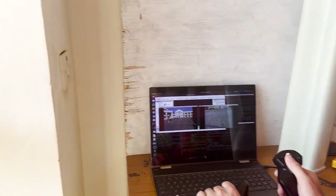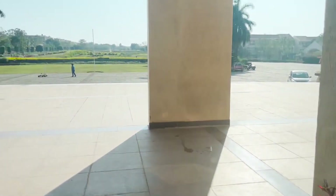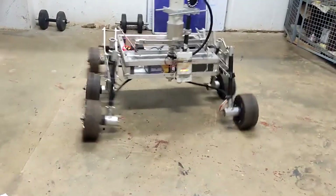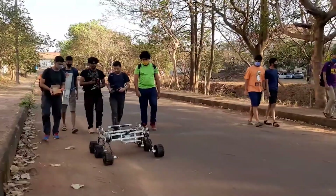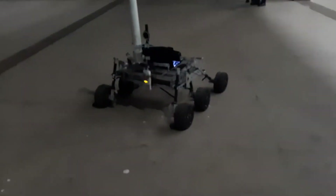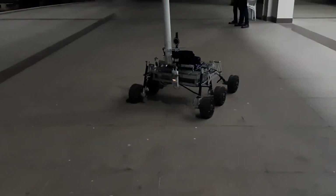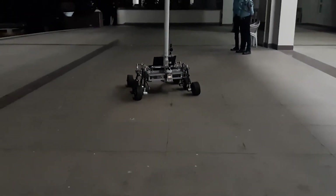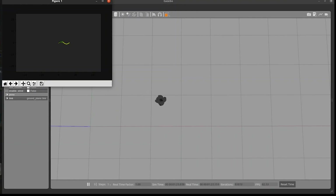The rover is tele-operated using multiple camera feeds and a joystick from the base station. The required wheel velocities are computed using a differential drive model, which is then communicated to the motor drivers using ROS serial. The rover can autonomously traverse various paths using a predictive Stanley controller with a PID controller as a failsafe. The predictive Stanley controller has been thoroughly tested using simulations before deploying it on the rover.